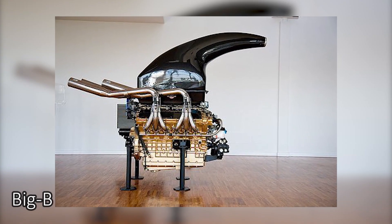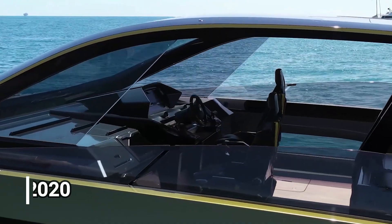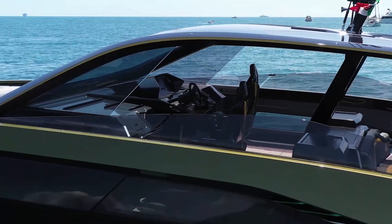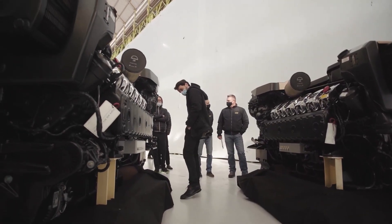The company has long produced big block marine engines for offshore powerboat racing, but in 2020 it announced a collaboration with Tecnomar, part of the Italian Sea Group, to transpose the Lamborghini spirit into a ferociously styled, high-speed motor yacht.